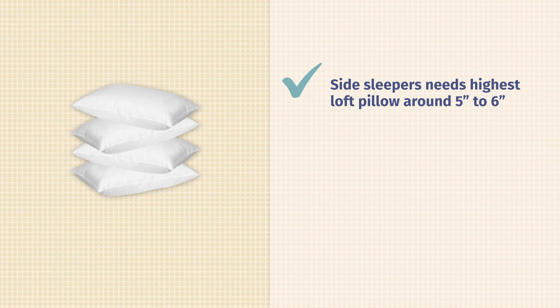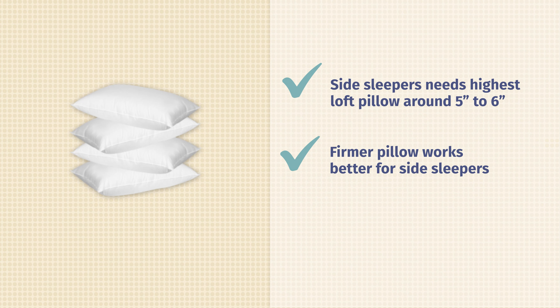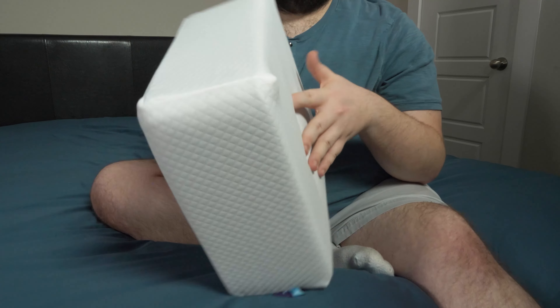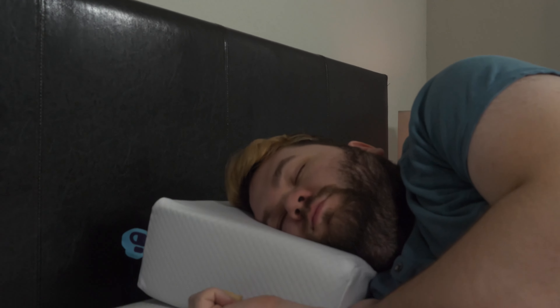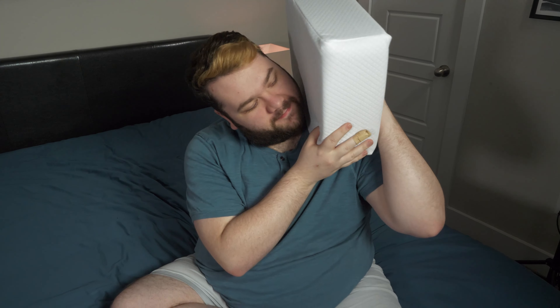Moving on to side sleepers — I am one myself, so I am especially qualified to help out here. Side sleepers need a pillow that ranges in loft from about five to six inches tall. This height is what's going to keep your head elevated and in a neutral position, because side sleepers don't want their head craning too far down, which will cause neck pain later on. Firmer pillows tend to work better for side sleepers as well, but we'll talk about firmness a little bit later. My favorite pillow for side sleeping is the Pillow Cube — designed by side sleepers for side sleepers. It has a perfect loft, it's nice and supportive, and it's designed to fit into your neck and shoulder.